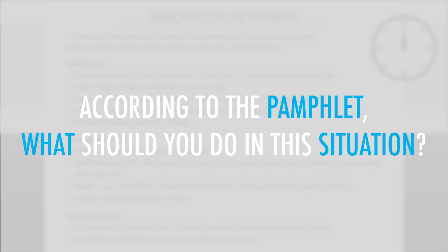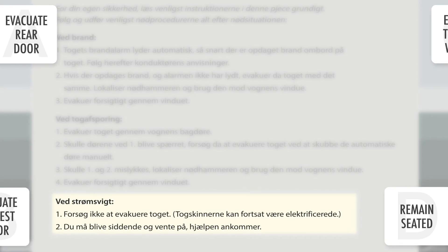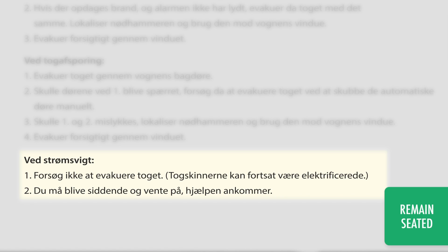According to the pamphlet, what should you do in this situation? The pamphlet says that you should not attempt to exit the train, because the train tracks are electrified. Instead, you should stay seated and wait for help to arrive.